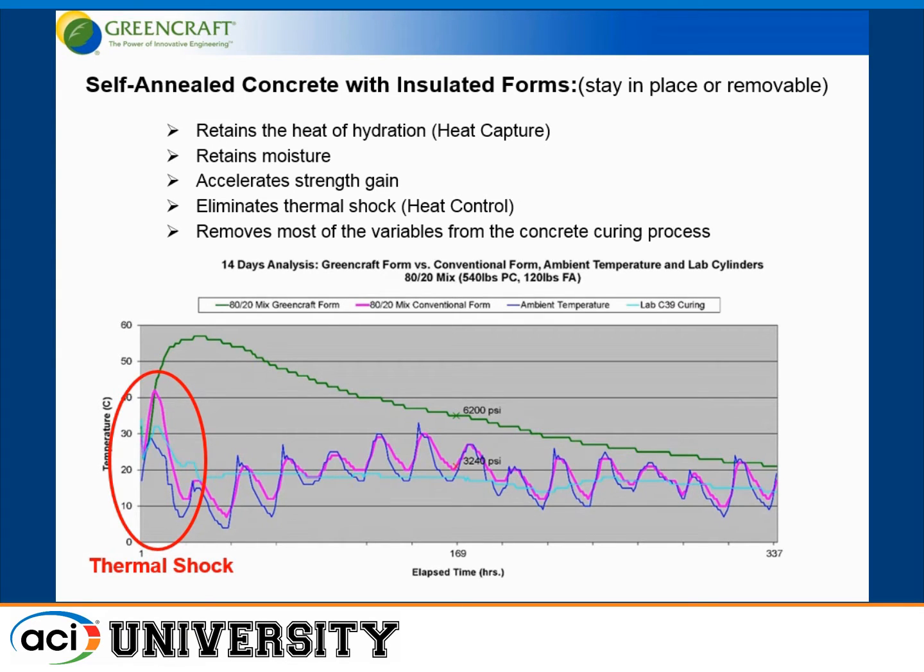Now we take the same concrete mix and place it in the self-annealing environment. Basically, we take insulation and place it right on the surface of the concrete inside the formwork. We can retain the heat of hydration, retain the moisture, and all sorts of things happen. At seven days, we climb to a far greater temperature, sustain that temperature for a while, and then gradually drop — losing heat at about one degree Celsius per day. At seven days, we get 6,200 PSI with the self-annealing concrete, while the conventionally formed concrete is at 3,200 PSI. Basically, we eliminate the thermal shock and remove most of the variables from the concrete curing process.